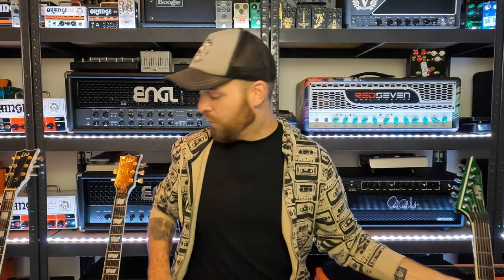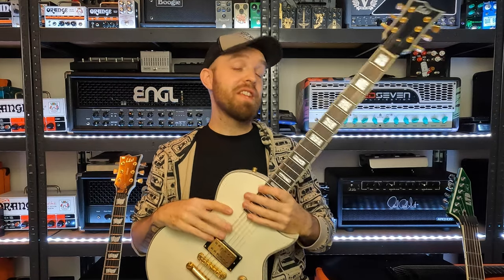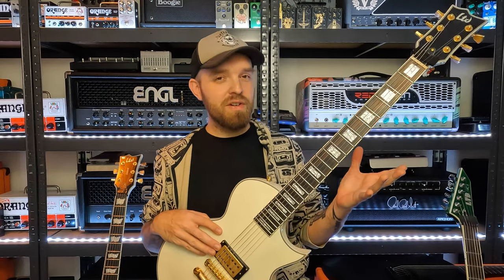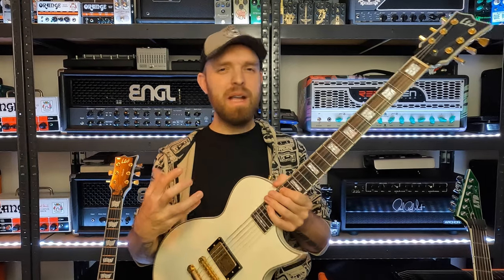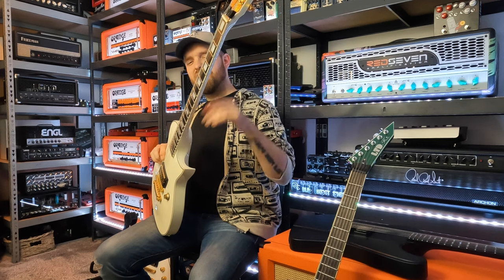Next up is my ESP LTD NW44 — basically an Eclipse, but not a full thickness one. This one also has a 25.5-inch scale, which is a bit unusual for an Eclipse since they usually have a shorter scale. It has a mahogany body with a maple cap and an ebony board. The pickup in this guitar — the Bare Knuckle Aftermath — really sets it apart. It has a defined and clear sound, almost like a single coil but with the beefiness of a humbucker. Tons of clarity but also plenty of girth for palm mutes.